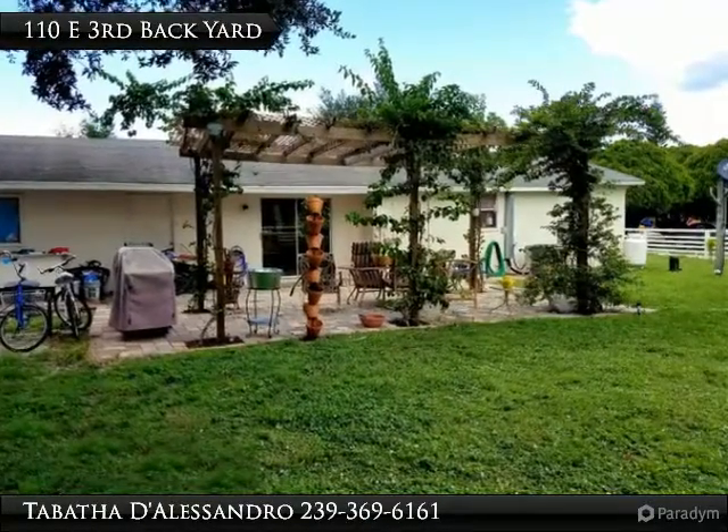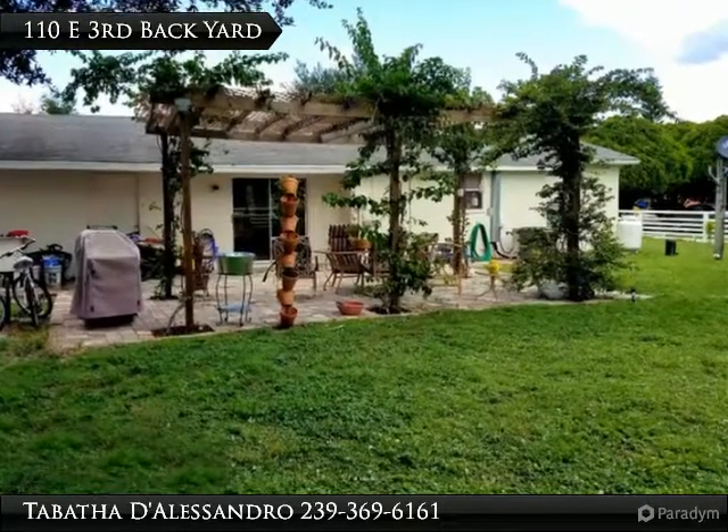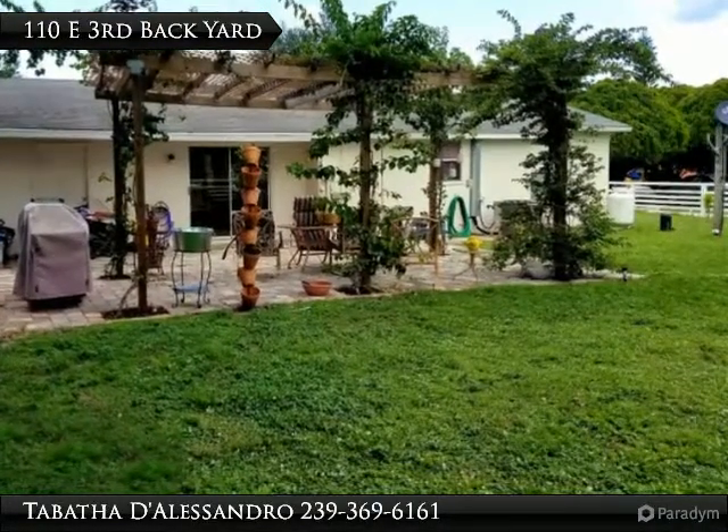The large backyard features beautiful pavers and a large pergola where the sellers have started bougainvillea vining. Are you ready to see this great home? Schedule your private tour today.